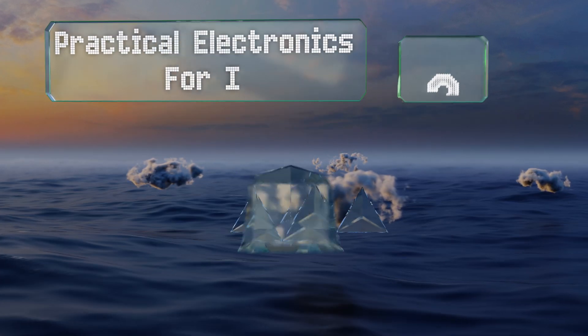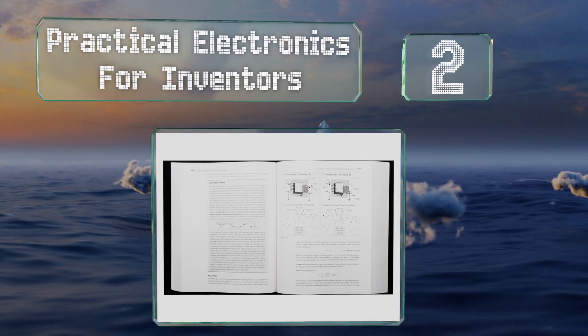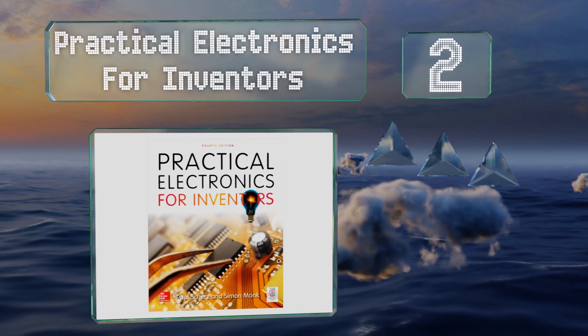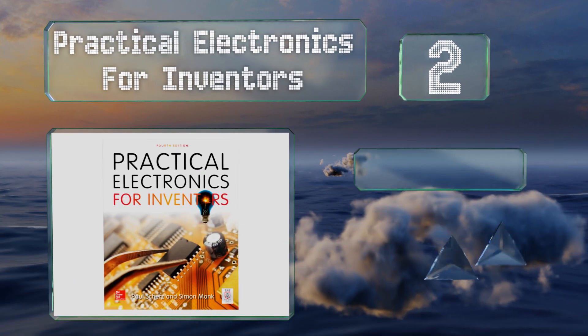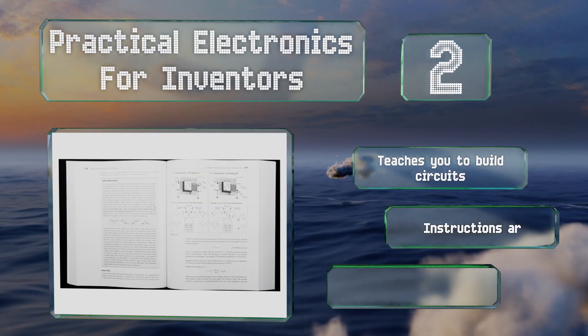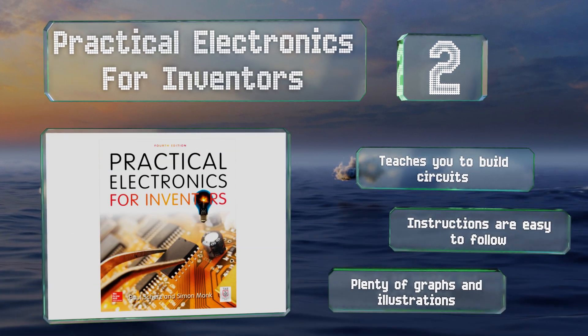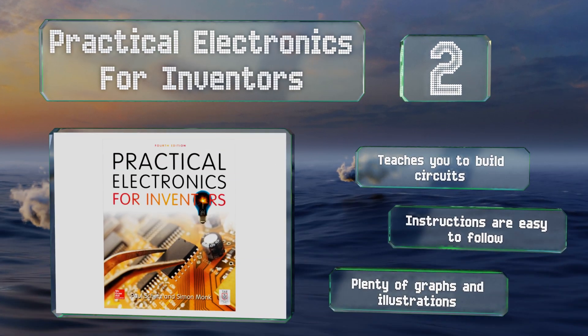At number two, if you're interested in harnessing the power of electricity because you want to create the next great gadget, then Practical Electronics for Inventors is likely the one for you. It focuses on specific applications without getting bogged down in jargon, teaches you to build circuits, and the instructions are easy to follow. It contains plenty of graphs and illustrations.